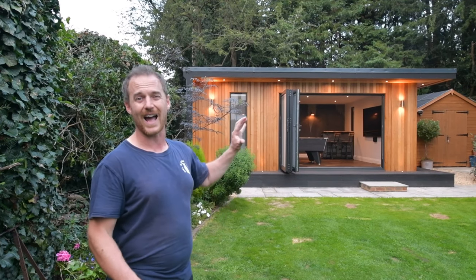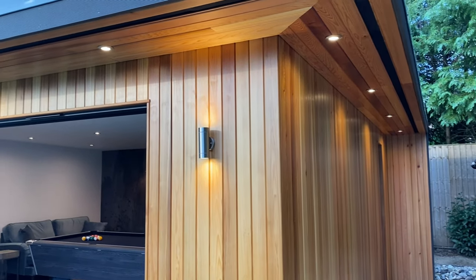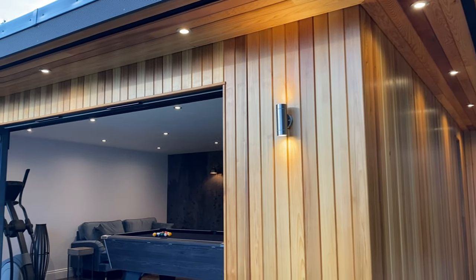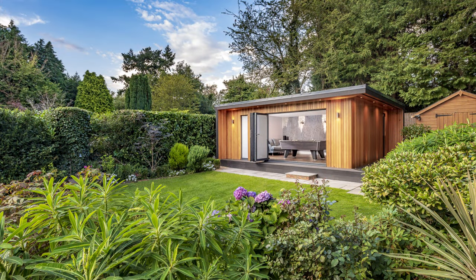On the exterior, we've clad the front and side elevations using western red cedar, which has been oiled to retain some protection and extend the lifespan of the wood.